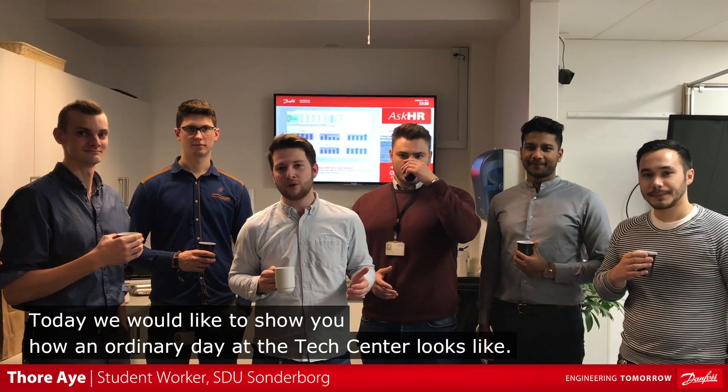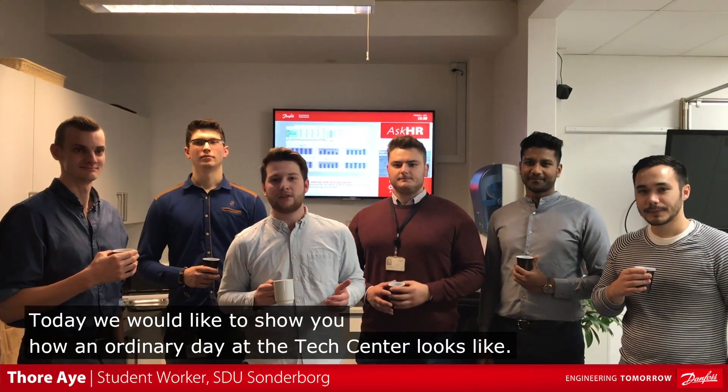Hi and welcome to Danfoss Drives in Grosthen. Today we would like to show you how an ordinary day at the tech center looks like.